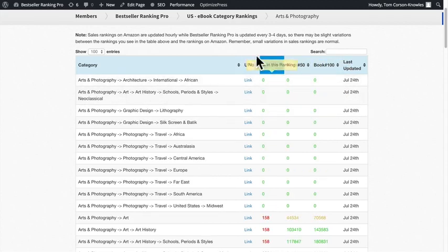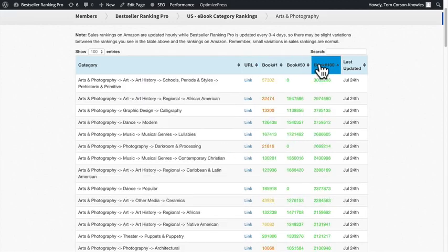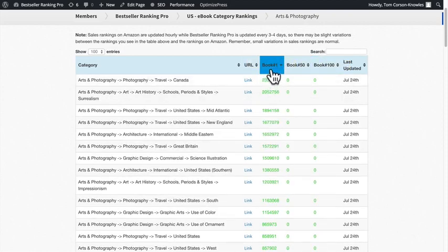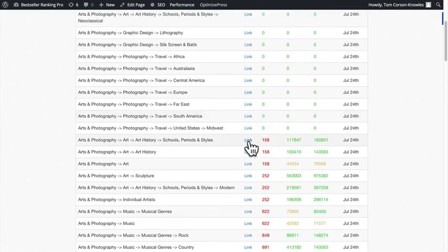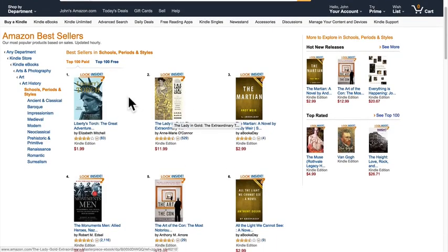You can organize categories by how competitive they are — just click these buttons right up here to sort and see competitiveness either for the 100th spot, the 50th spot, or the number one spot. There's also a link to the URL on Amazon for each category. All you have to do is click the link and it'll immediately open the exact listing page on Amazon for that category in a new tab.